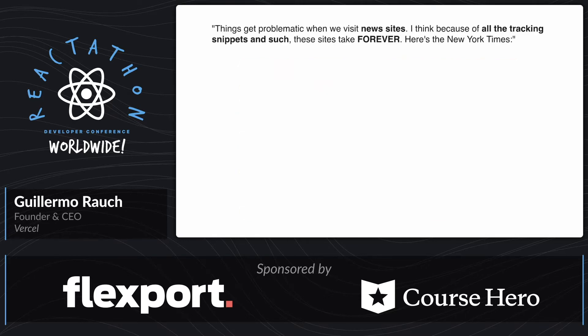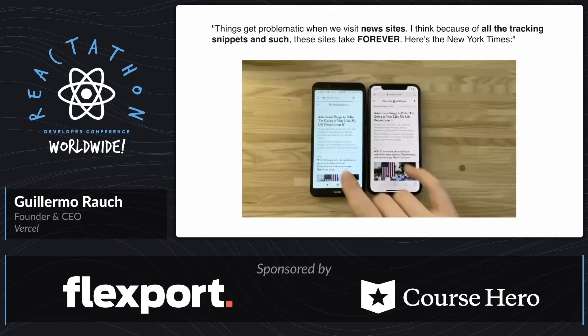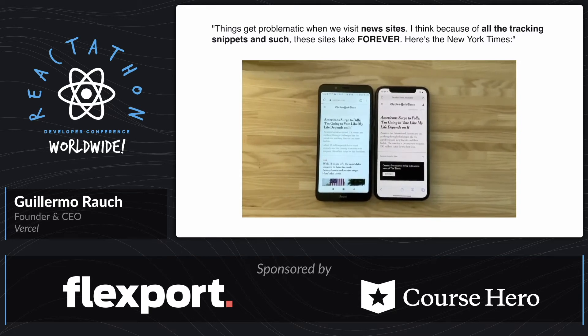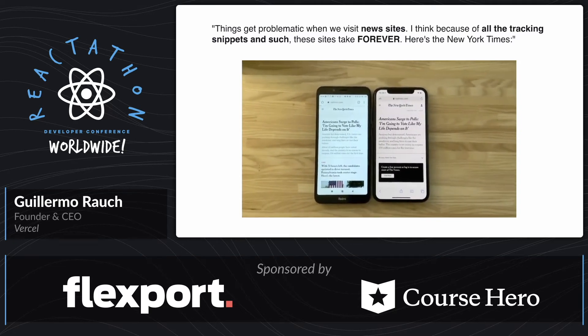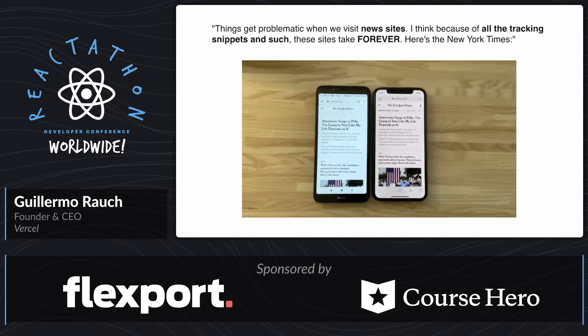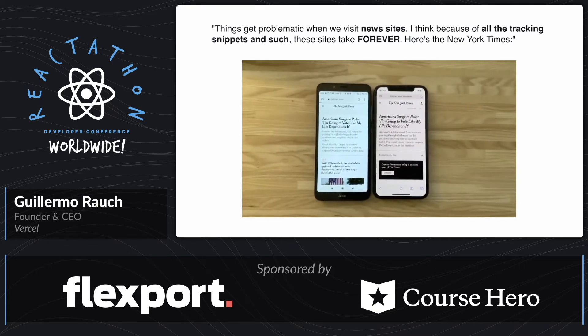And actually, that's still pretty good all things considered, because he goes on to say things get problematic when we visit news sites. And I think because of all the tracking snippets and such, it's a pretty good guess these sites take forever. So here's the New York Times. And before we go on, for a lot of those of you that have already in your personal experience identified this problem with the web — because we all notice it when we just use the web every day — yes, this is going to be a little painful to watch. So let's take a look. So he's tapping on a story here. And you can see on the right hand side, that actually still took pretty long for my liking personally. But notice that on the left, I'm speaking and it's still going. So this is kind of the reality of today.